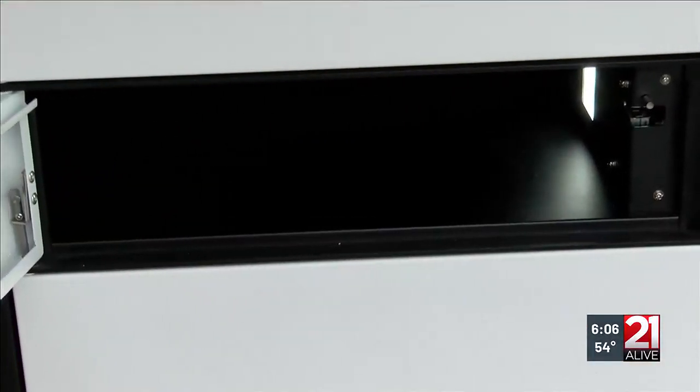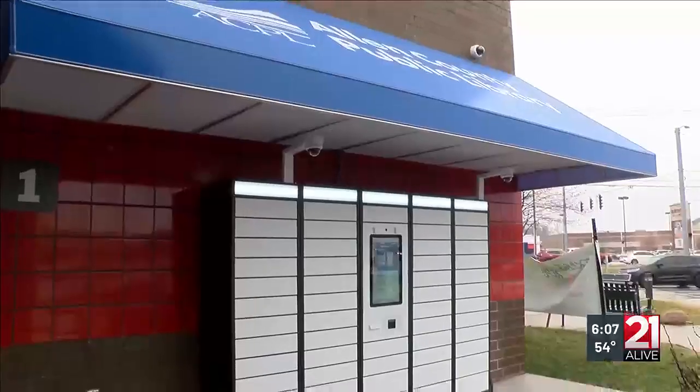Seems pretty cool. Items on hold in those lockers, by the way, will be held for seven days.